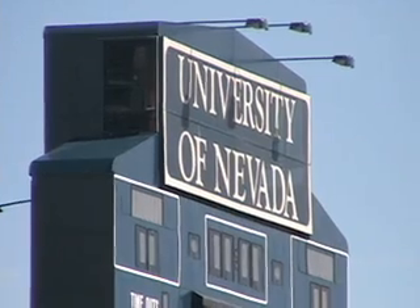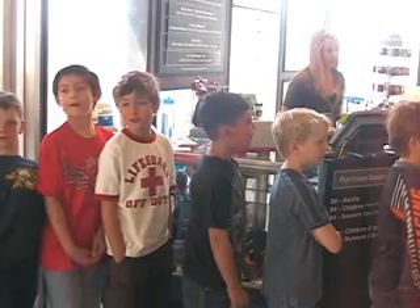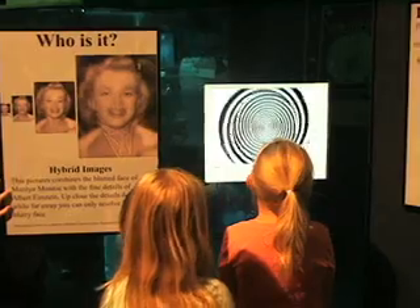The Fleshman Planetarium is located on the University of Nevada Reno's campus. Out of the 44,000 visitors a year, many are students on field trips being introduced to the wonders of the universe.